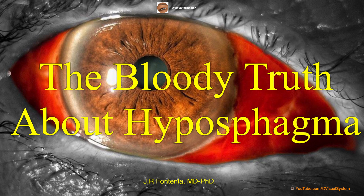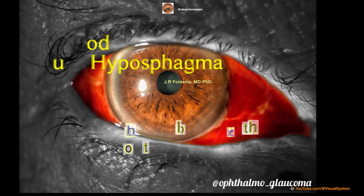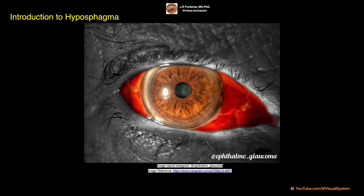Hyposphagma, commonly known as subconjunctival hemorrhage, is a condition that occurs when blood leaks into the space between the conjunctiva and the sclera in the eye. This results in a bright red patch on the white of the eye.